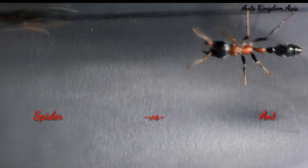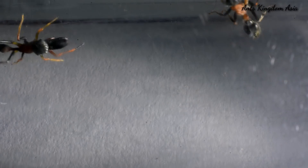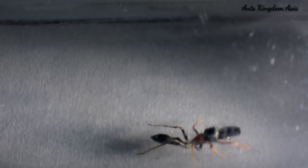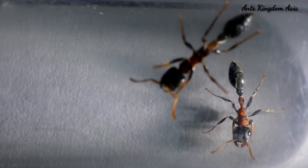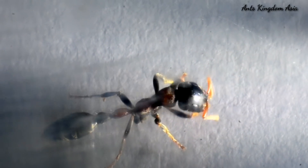Then, as the ant moves, the spider turns back and runs away. In every encounter with the ant, it is the spider that is backing off. This clearly shows that these spiders do not prey on these ants.